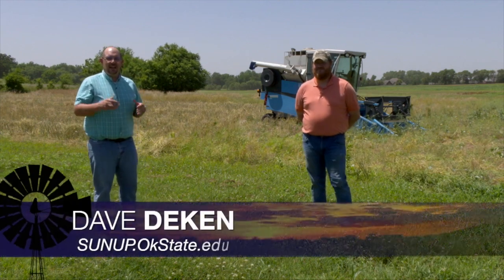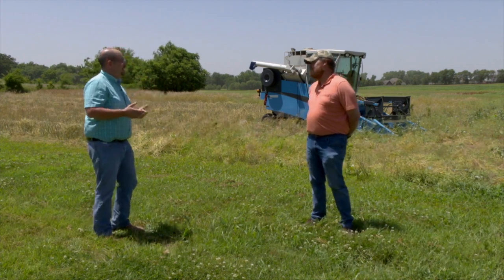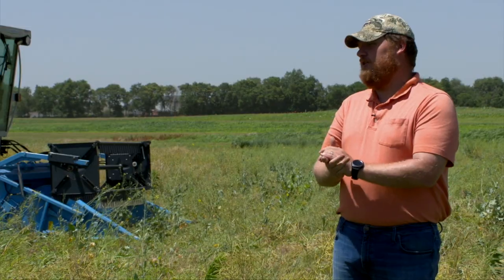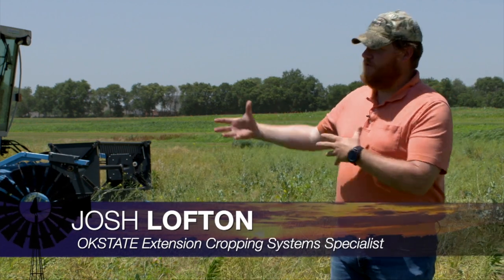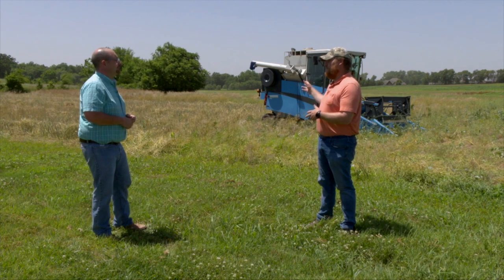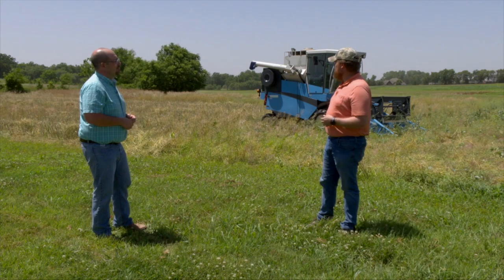Combines are rolling across the state, including research combines. Josh is out cutting canola today and seeing good things across the board. Winter crops that escaped the freeze are looking pretty good. In this field, there has been a lot of freeze damage — the main raceme either had very minimal pods on it or quite a few damaged pods.